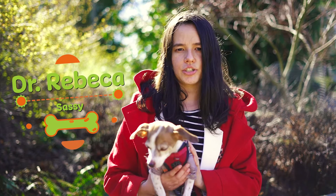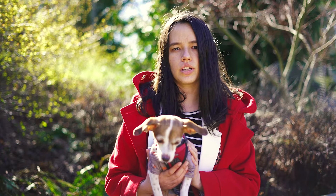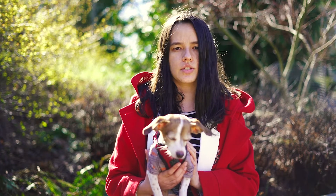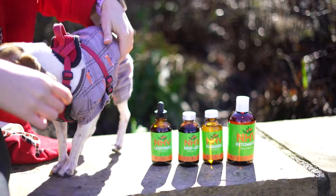I'm Dr. Rebecca, and this gorgeous sweetheart here is Sassy. Today we are going to talk about what Collapsed Trachea is, the symptoms associated with it, and how NHV's Collapsed Trachea Super Support Kit can help.